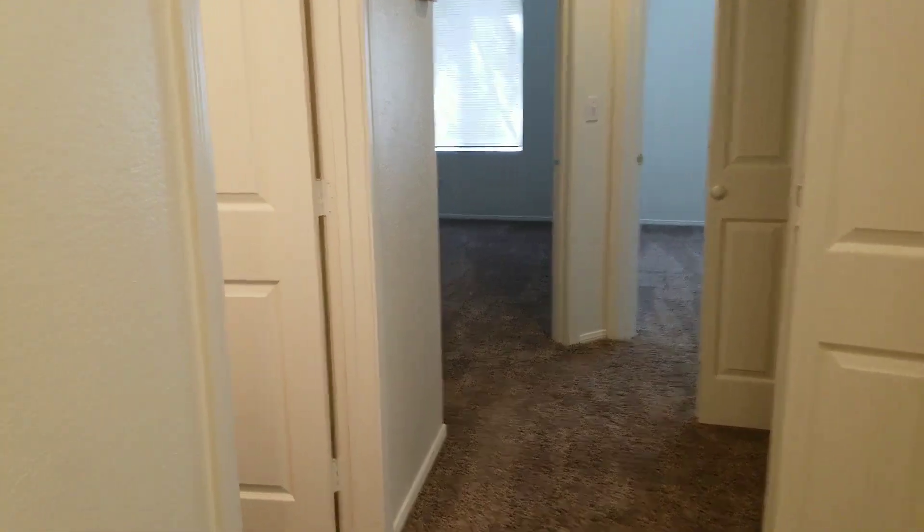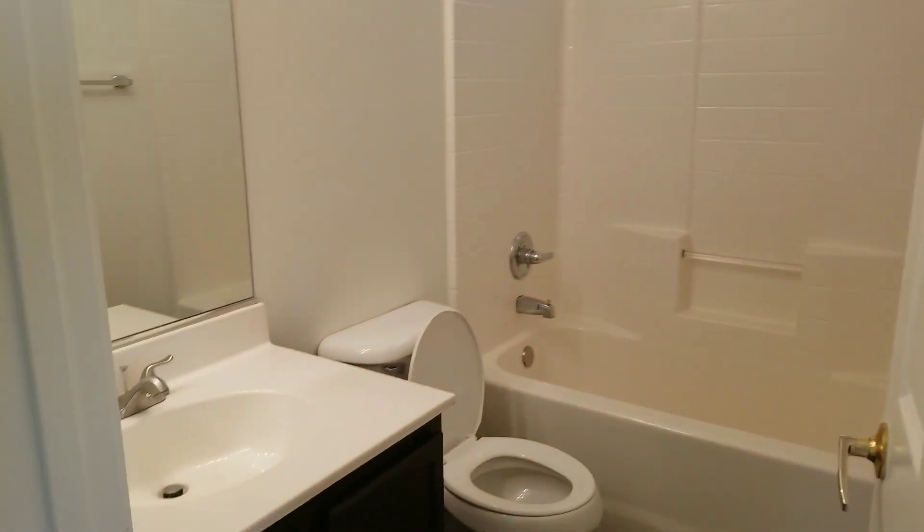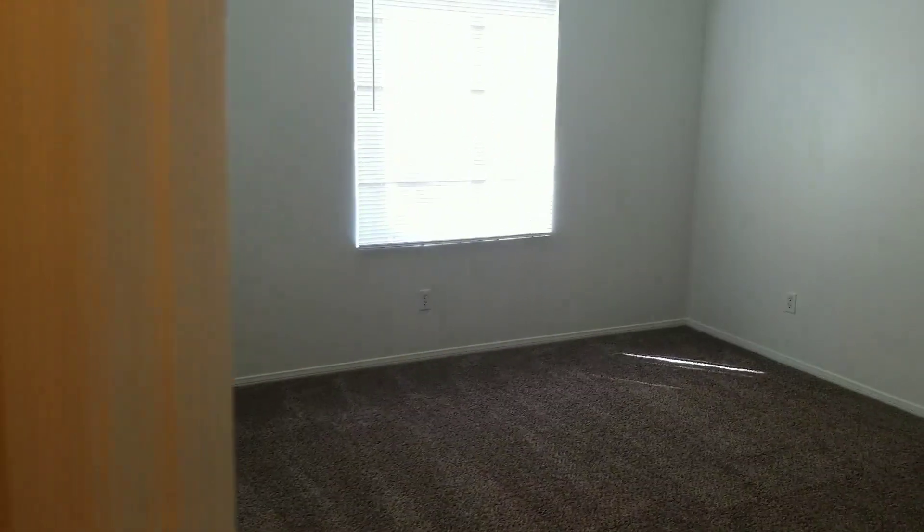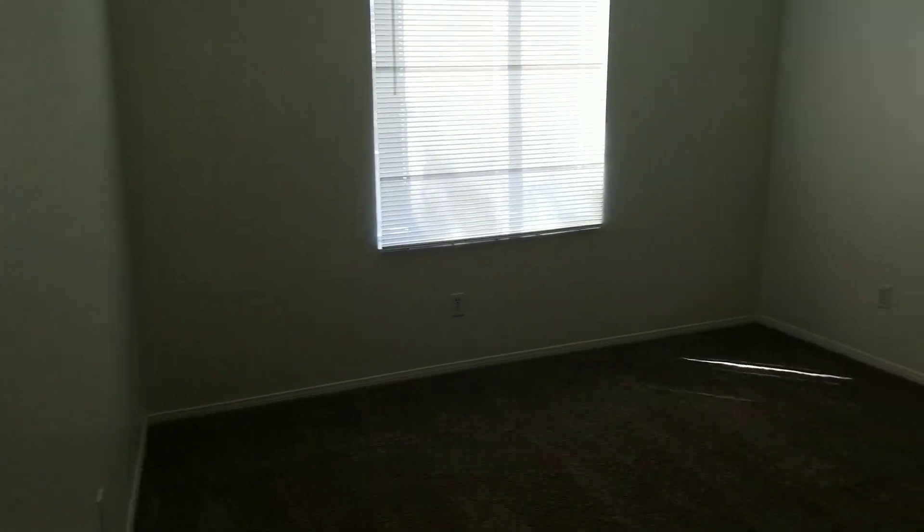Check out the other rooms. Closets for the laundry, guest bath, bedroom two — both have fans and lights. And this is a walk-in closet, too.